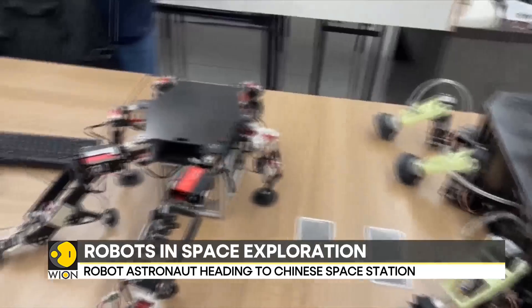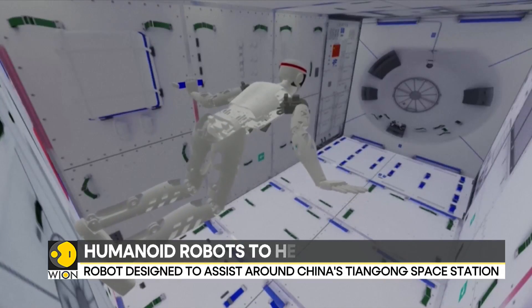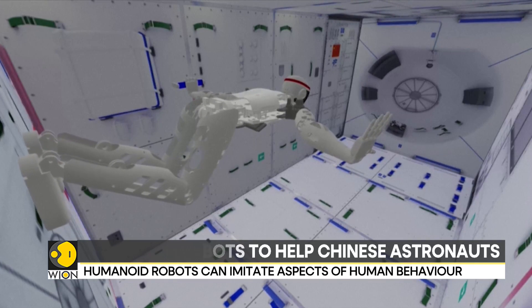The world of robotics has witnessed major development over the last few years, and robots are becoming more human-like than ever. Astronauts in the Chinese space station could soon have a new colleague on board. Chinese researchers are developing three types of humanoid robots whose main objective will be to help astronauts with their daily tasks. Researchers have termed these robots Chinese stars.